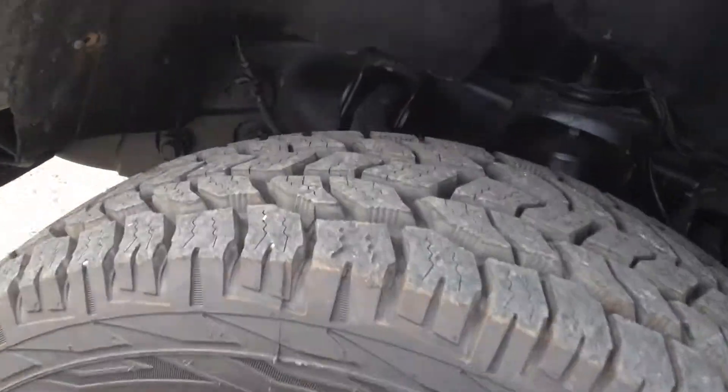Cooper Discovery tires — a matching set — in real nice shape. Rockers have no rust at all. It's an out-of-state vehicle.